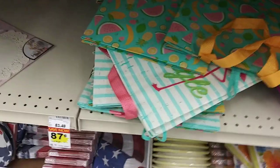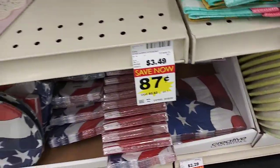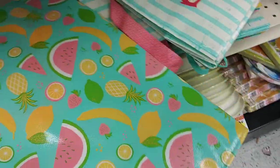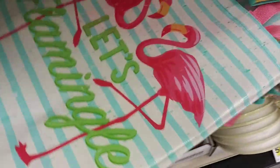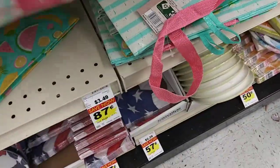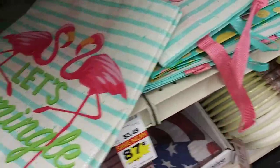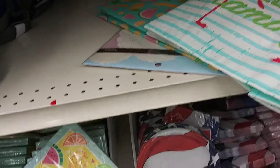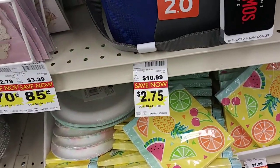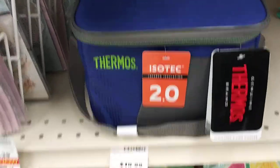Then they got the bags — summer shopping totes. These are $0.87. They got the watermelon and the flamingo. The rest are flamingo and watermelons. And then these thermal tote coolers — they're $2.75, they were $1.99. That's a good deal.